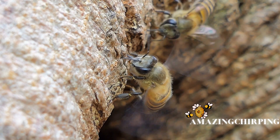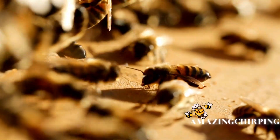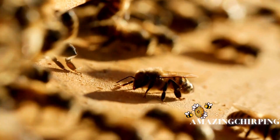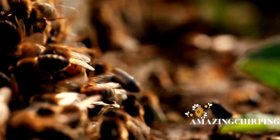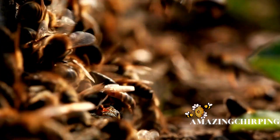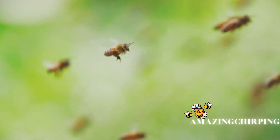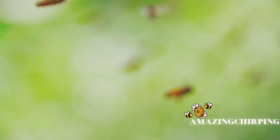Honeybees display intricate social behavior and communication within the colony. One of the most astonishing forms of communication is the waggle dance, used to convey the location of food sources to other members of the colony. This complex dance includes precise movements and vibrations that indicate the distance and direction of the food.